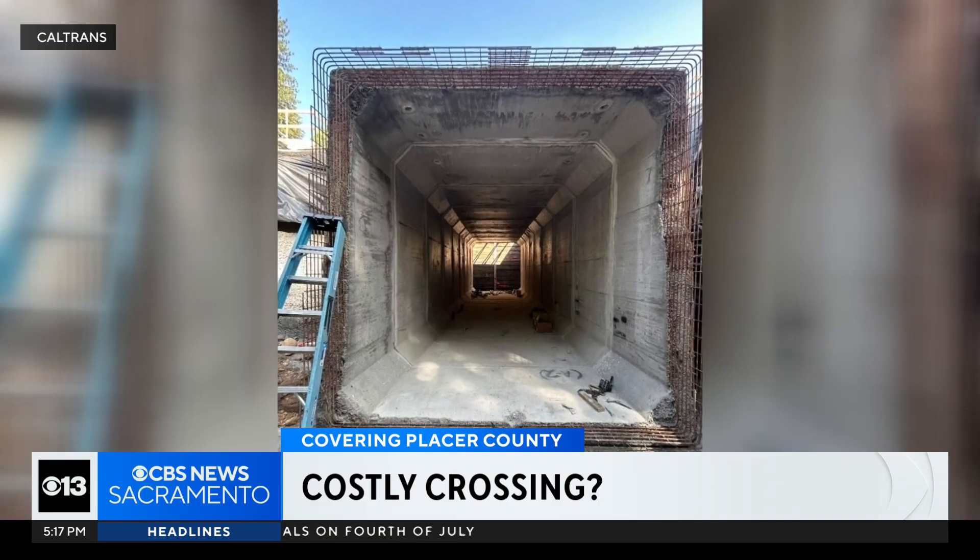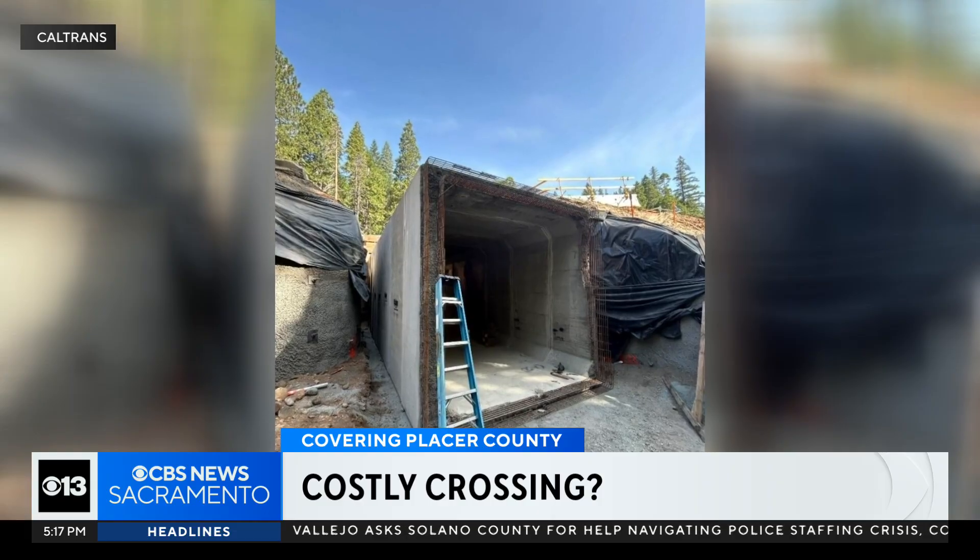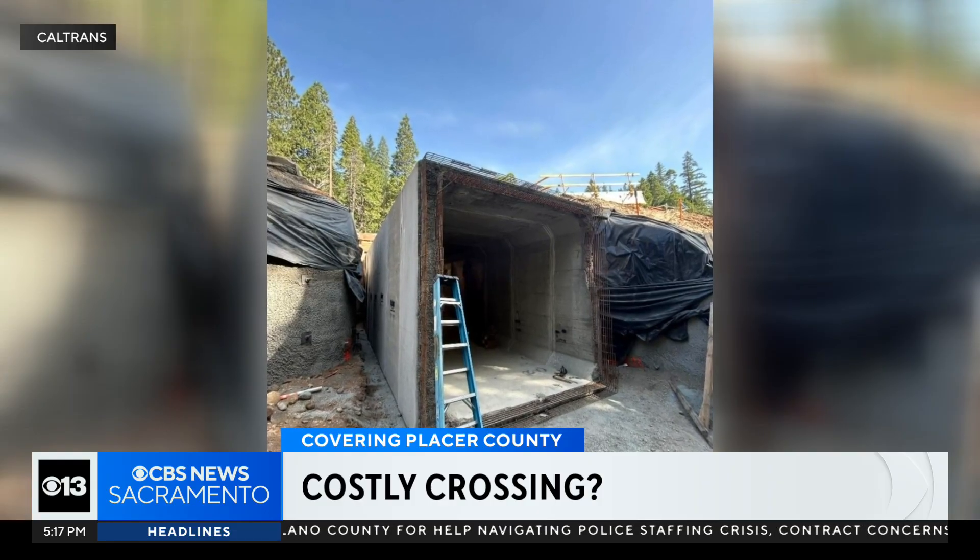Caltrans chose this area after a three-year traffic study revealed a high number of collisions, many involving wildlife like deer, mountain lions, and even bears. And we needed to be able to provide an avenue that they could go through their normal migratory patterns safely.